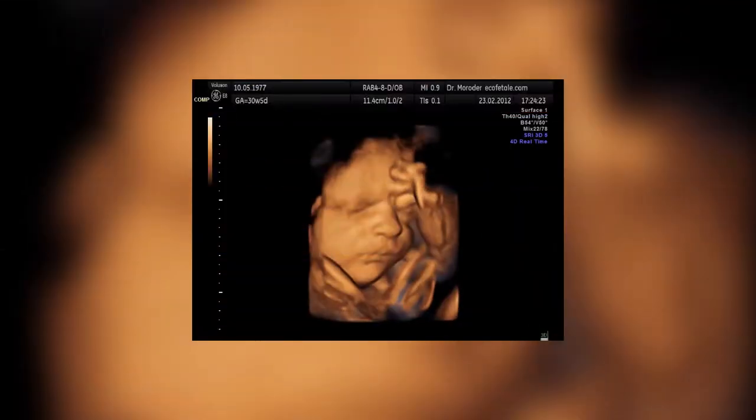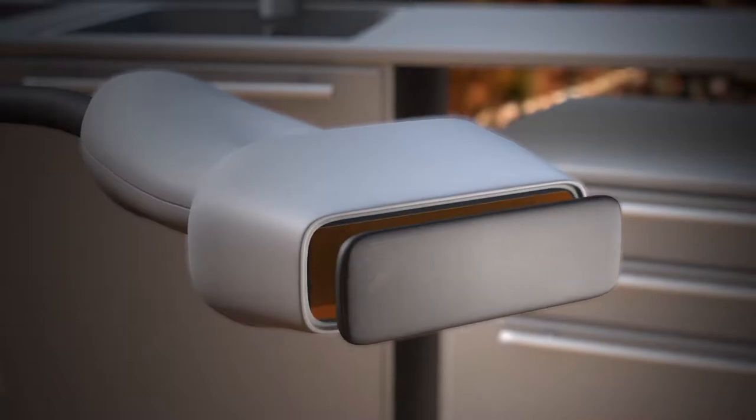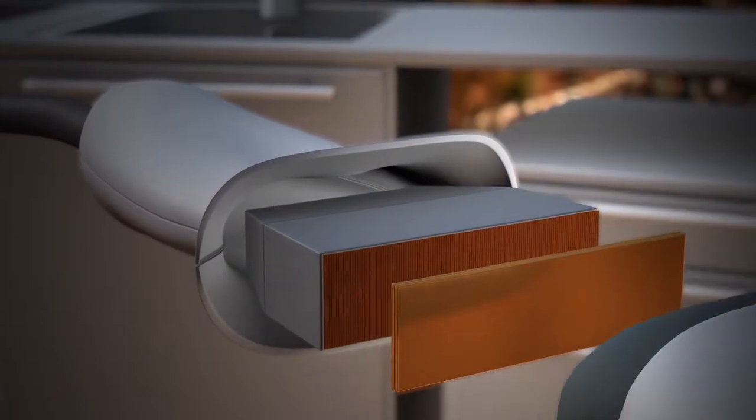Clinical ultrasound, or sonography, is an imaging technology that uses high frequency sound waves to see inside the body. A device called a transducer is used to produce and direct these sound waves to various regions of the body.